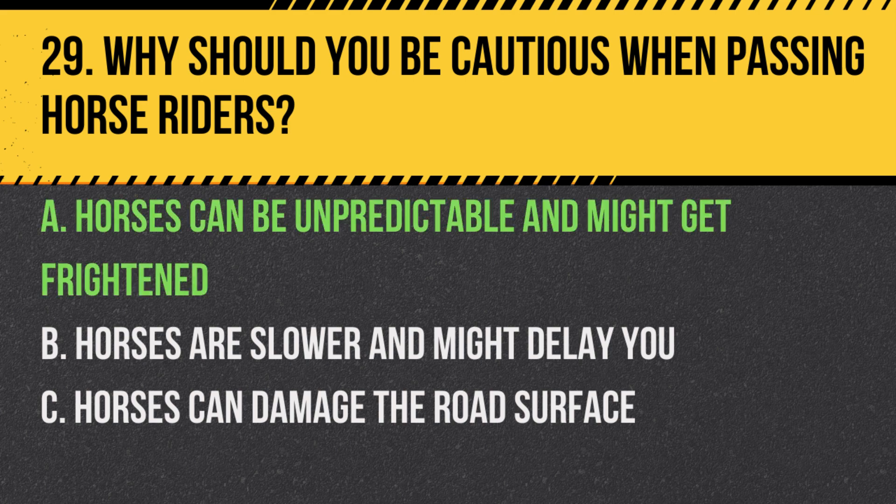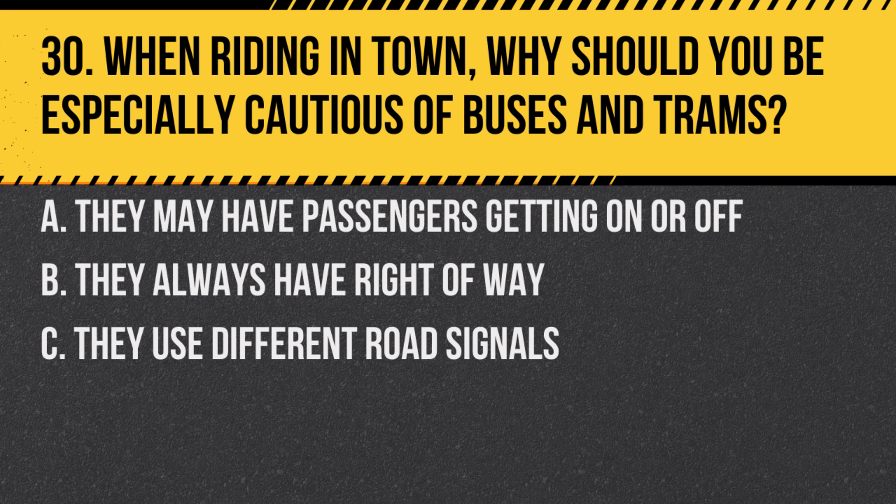Answer: A. Horses can be unpredictable and might get frightened. When a motorcycle passes suddenly or at high speed, it could spook the horse, causing a danger to both the rider and you.